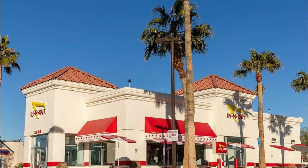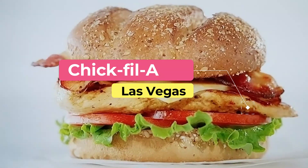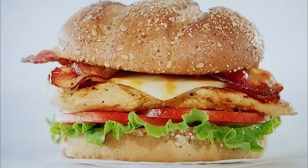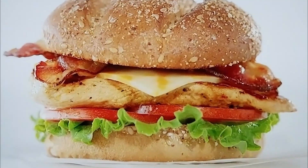Number two: Chick-fil-A. Chick-fil-A is a popular fast food chain with chicken sandwiches and nuggets as its main dish. It is often praised for its tasty food and cleanliness, with four stars out of 375 Yelp reviews.